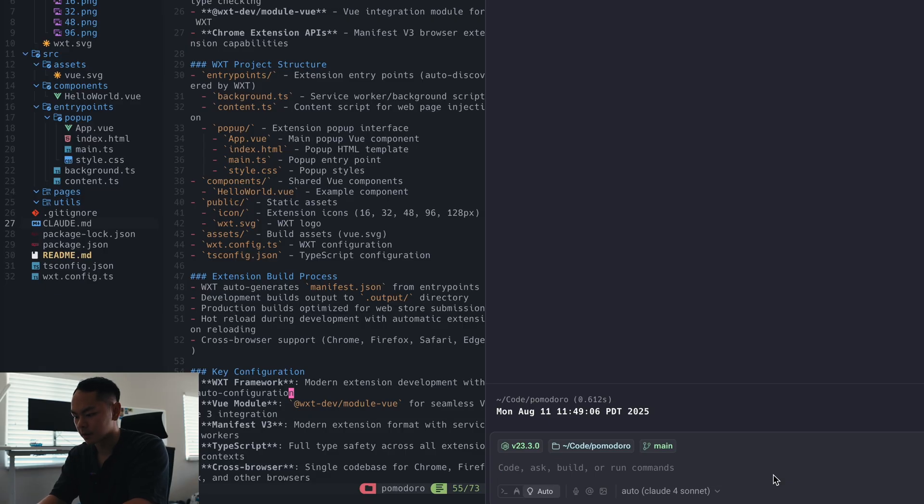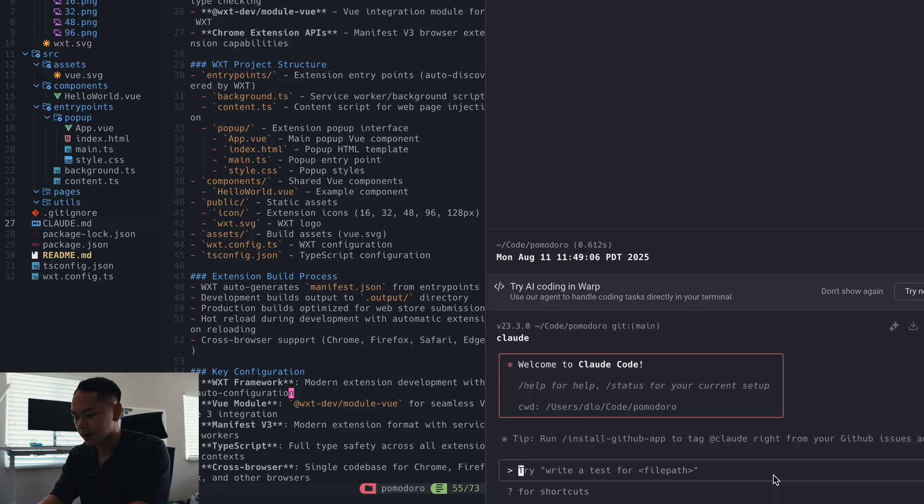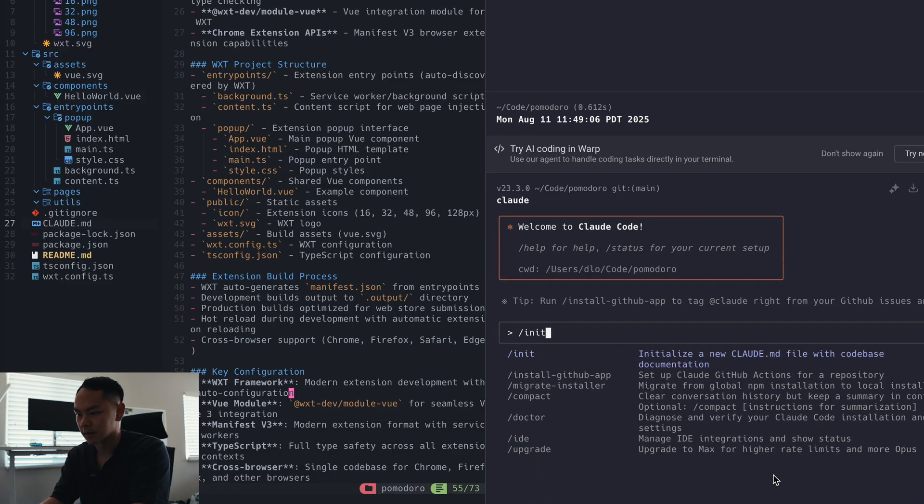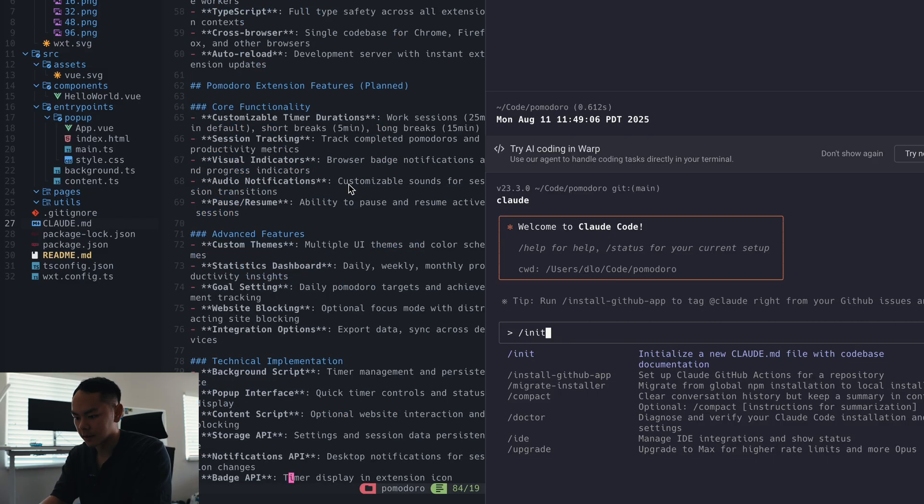I want to show you guys how to get started with Claude and what I've built so far. To get started, you install Claude in your terminal, then type 'claude' to start a session. Next, you want to initialize with a CLAUDE.md file, which gives context to your file structure and project — you do that with the slash init command. As you can see on the left, my CLAUDE.md file gives information about the project structure, build process, key configurations, functionality, and some implementation details. Creating this CLAUDE.md file is pretty important to help Claude understand what's going on and better help you build your project.